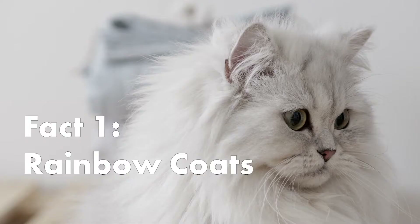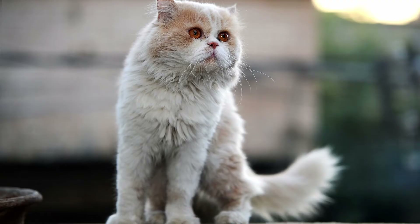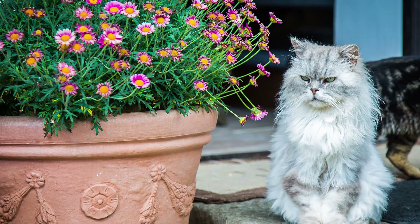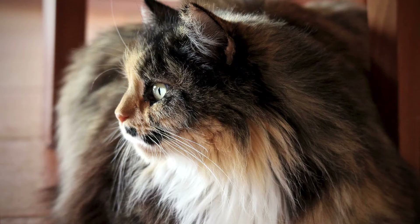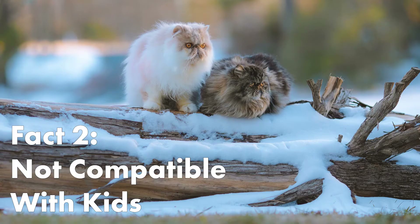Here are some interesting facts about Persians. Persians' coats are a rainbow of cat colors. There are seven different categories of Persians. These include solid, silver and golden, smoke and shaded, tabby, particolor, and lastly bicolor and Himalayan.